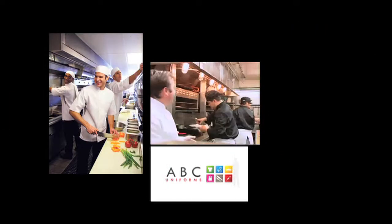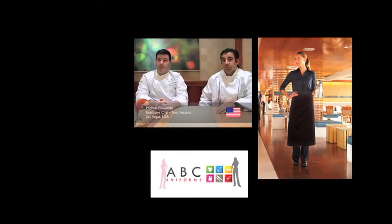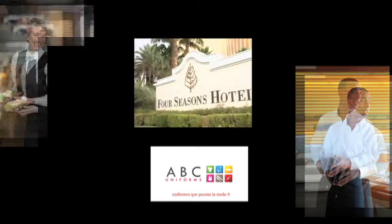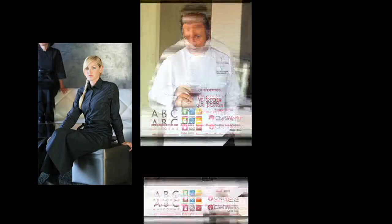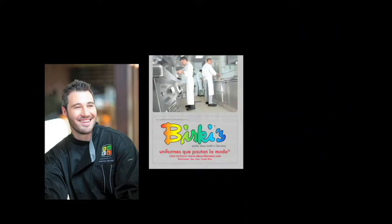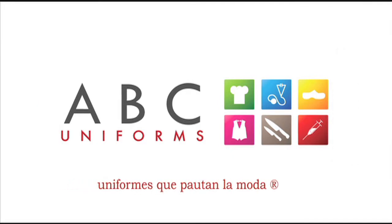ChefWorks clothing line is very durable. It's very comfortable and really stands well in the environment. In a very, very busy kitchen, you will have the perfect clothing for your staff. If there's ever a rare problem, I just pick up the phone and the problem is immediately taken care of. I've opened up many hotels for Four Seasons, and whenever I needed a favor or something done on an instant, they always came through for us.